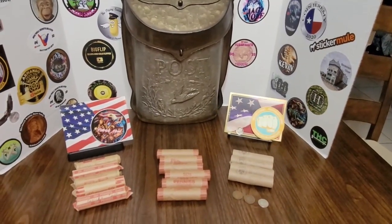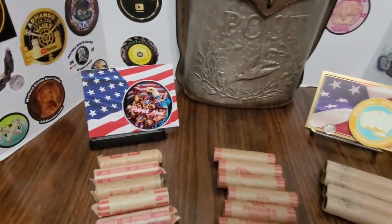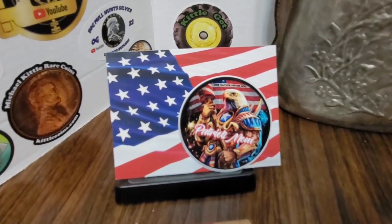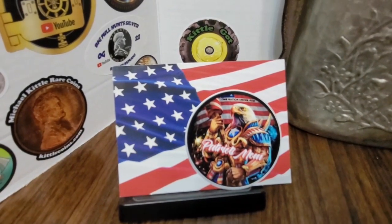Hi everyone! I'm back with another mail call and I'm going to start off with Patriot's mom. She sent me her new channel sticker and that is just amazing. It is so beautiful. Thank you Patriot's mom.